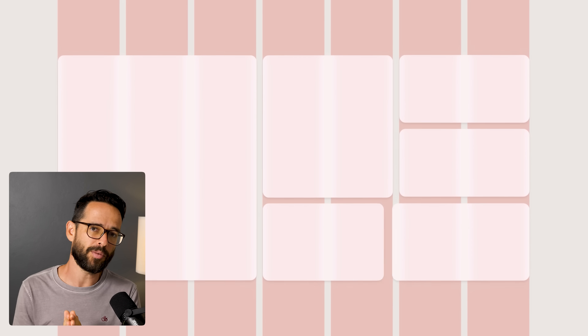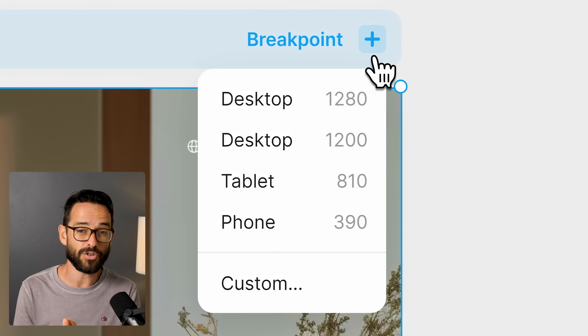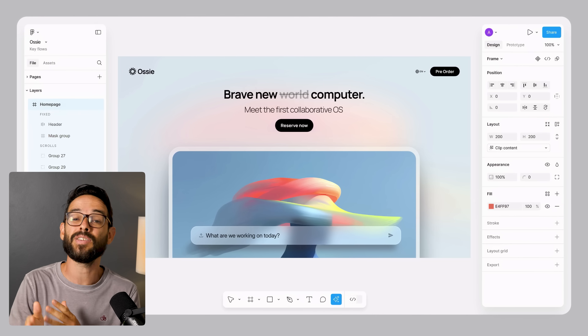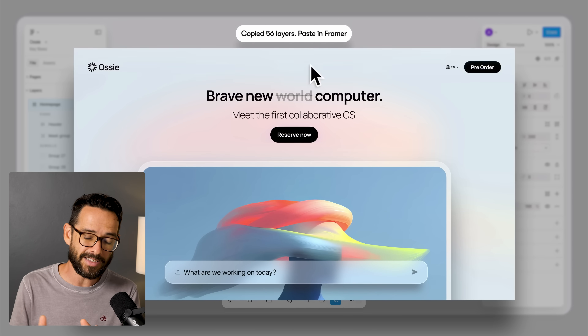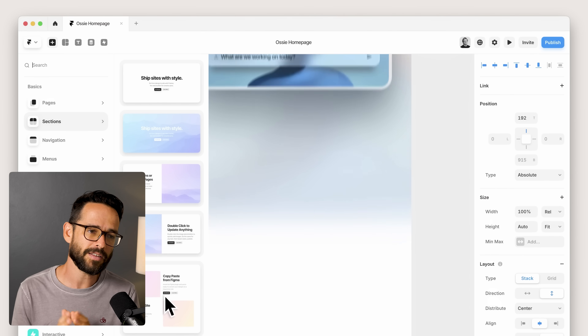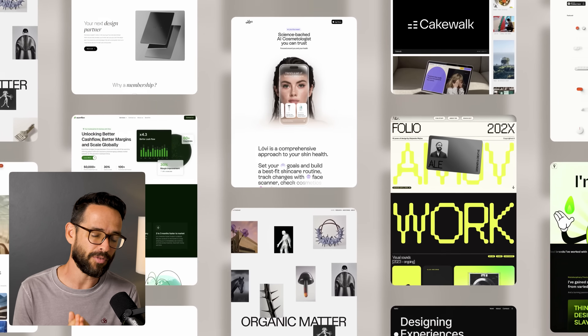In the short term, I think Framer is still safe. But in the long term, they're going to really have to think hard about how they position themselves. I love the Framer team — I think they're amazing, they're shipping very fast new features focused on designers, and they've already proved they can pivot successfully. So I'm not necessarily betting against them. I'm really curious to see how they react to this, and I have a lot of faith in them.